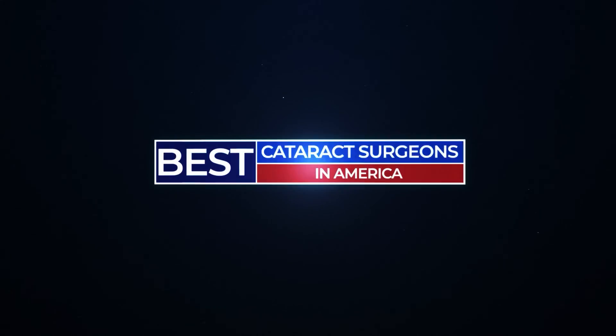Those are our five secrets that every patient should know before having modern cataract surgery. Let us know what you think — like and subscribe to the channel and let us know what else you'd like to know about modern cataract surgery.